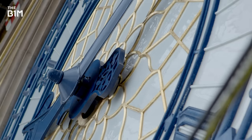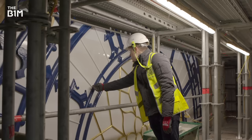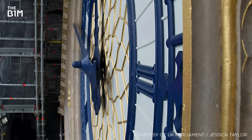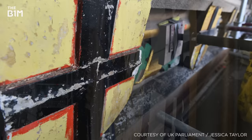The most impressive part of these works is undoubtedly the restoration of the clock faces themselves, and being able to get up close and actually touch the face of Big Ben was a once-in-a-lifetime experience. Each of the 324 pieces of hand-cut glass on each face are being replaced, while the colouring of the hands, numerals and surrounding decoration is being restored to the striking blue, green and gold shown on the tower's original design.